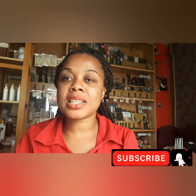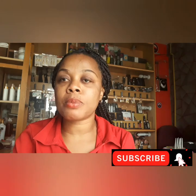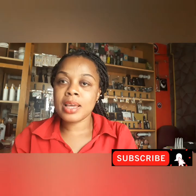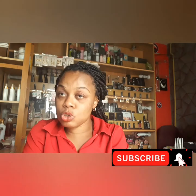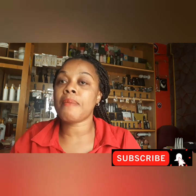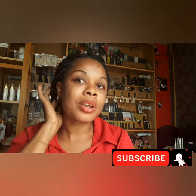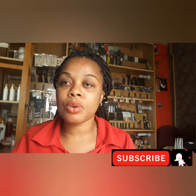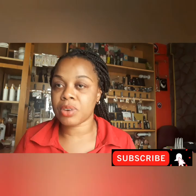Hello beautiful people, this is Kira Secrets Skincare, you're welcome to my channel. If this is your first time in my channel, you are welcome. Today I'll be showing you some amazing and beautiful organic oil you can use for your stretch marks, your acne, your wrinkles, all over.